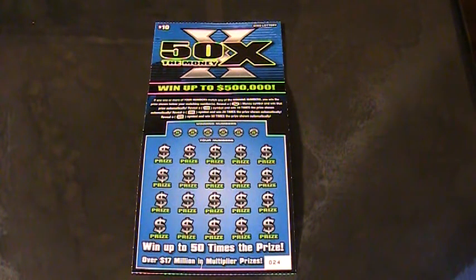What we've got here to scratch off today is a 50X — 50 times the money — from the Ohio Lottery. That's a $10 ticket. That's ticket number 24. Let's see what we've got on this big blue monster.